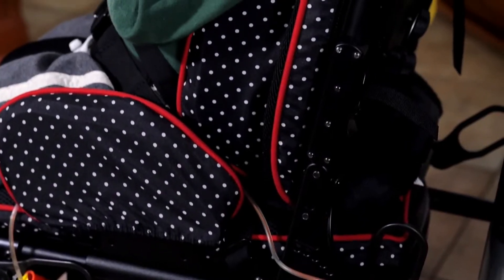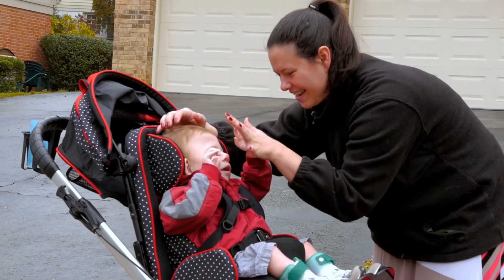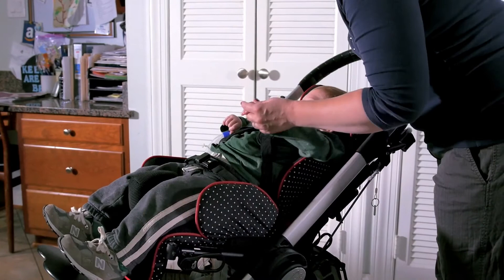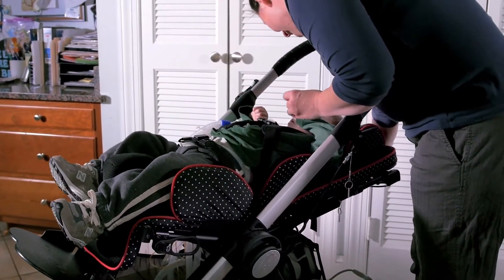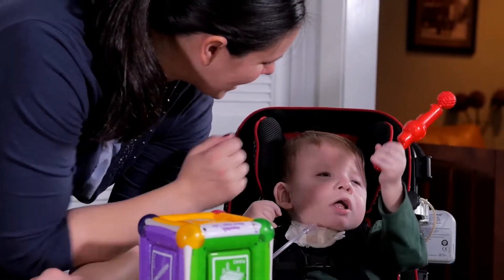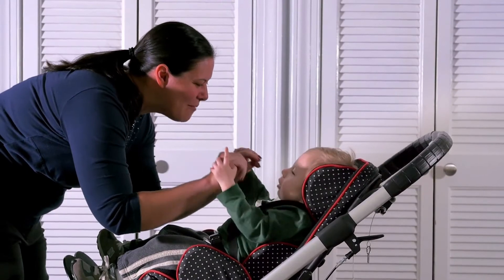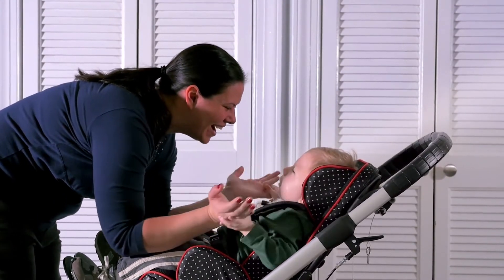The way the seat is configured to him, the lats on the side really support his trunk stability. And the fact that I can recline it really helps for him. So with the trach and the ventilator, sometimes seat positioning for him is a challenge. And it keeps him from curling over and obstructing his airway.